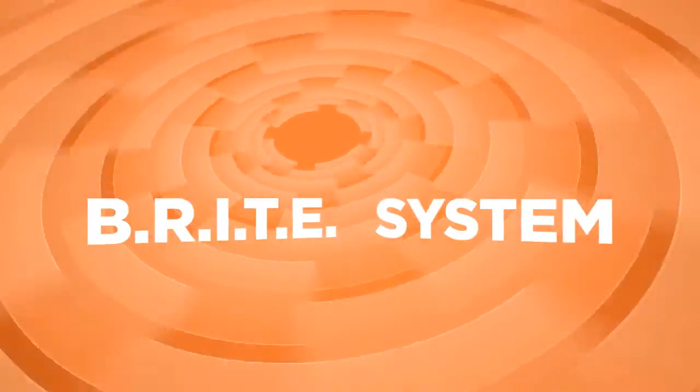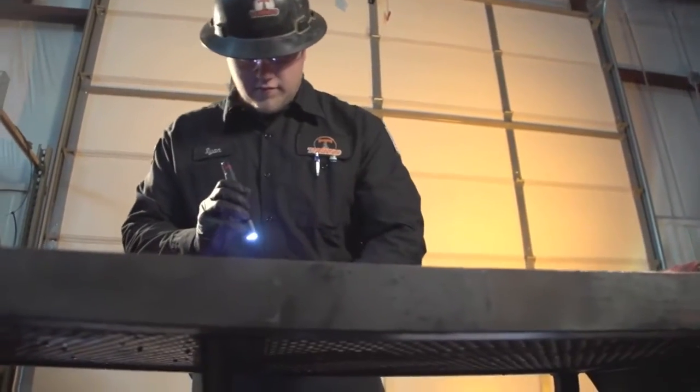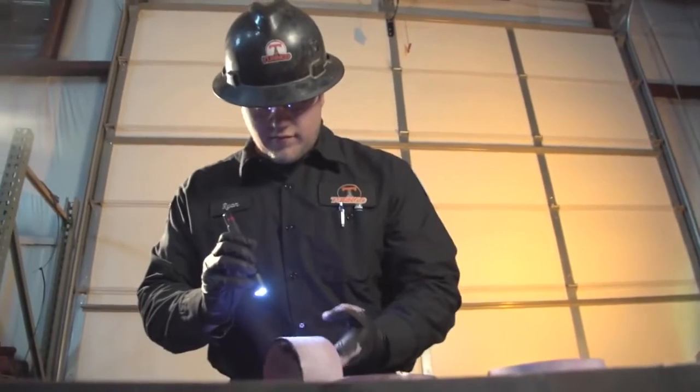Turnco is a non-destructive testing company in the oil and gas industry. There was a major gap in the industry between the inspection companies and the service companies — being able to get the damages back to the customer to say, 'You tore up my tools, I need you to pay for it.'